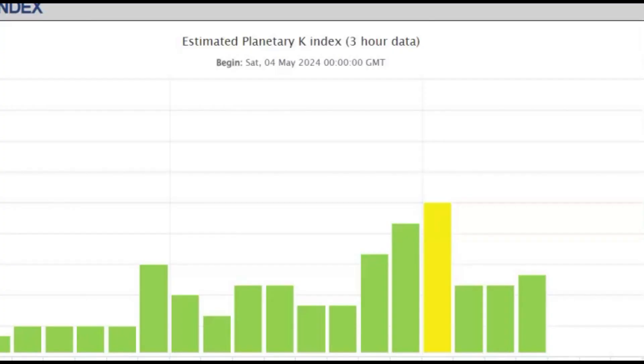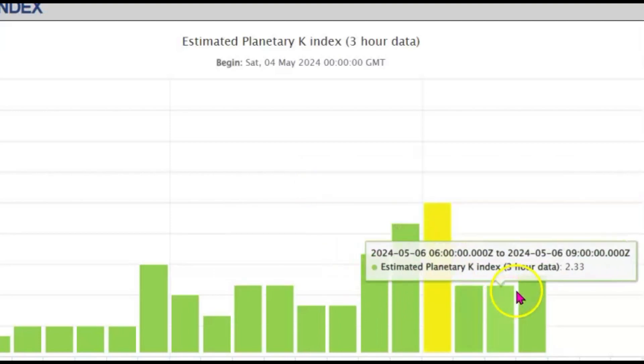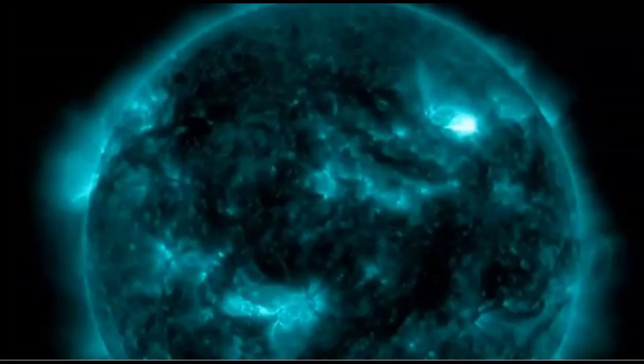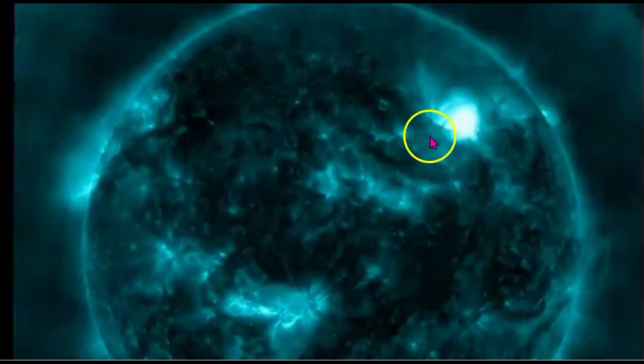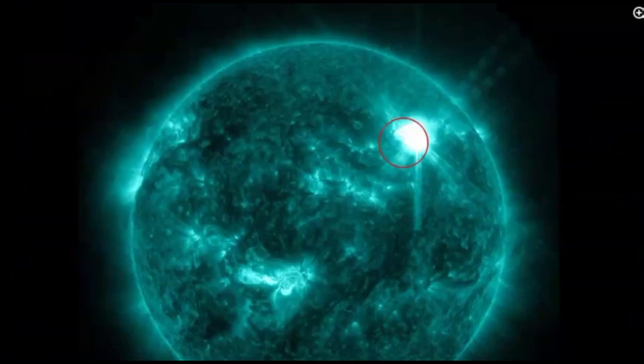Here we have the current KP index — it was up a little bit higher and it dropped down, now it's starting to rise again. I have a video for that sunspot location when it went off; you can see it up over here to the top right. I did mention this area yesterday, how they are forecasting after two X flares that there would be more X flares possible up until tomorrow through the 7th.